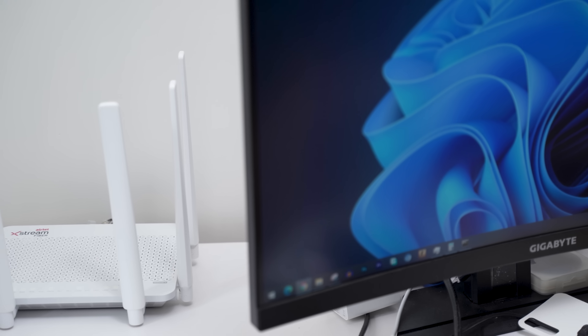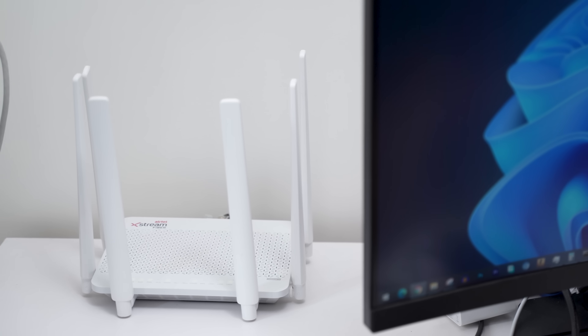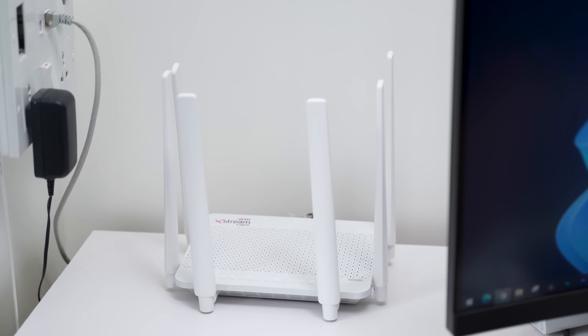Even if you install the 40Mbps connection, the same fiber line will be installed to your house, because of which you will be able to upgrade to the 1Gbps plan in the future. As I took the 1Gbps plan, I got this router with so many antennas — it definitely looks fancy.